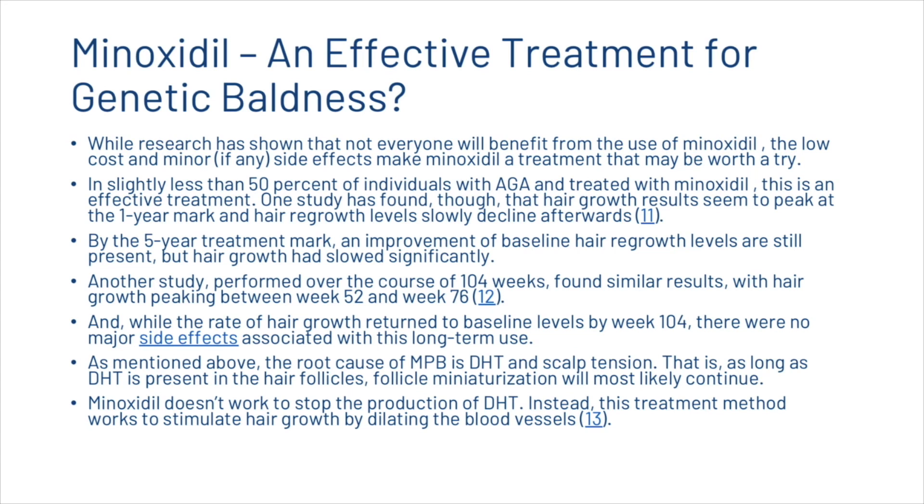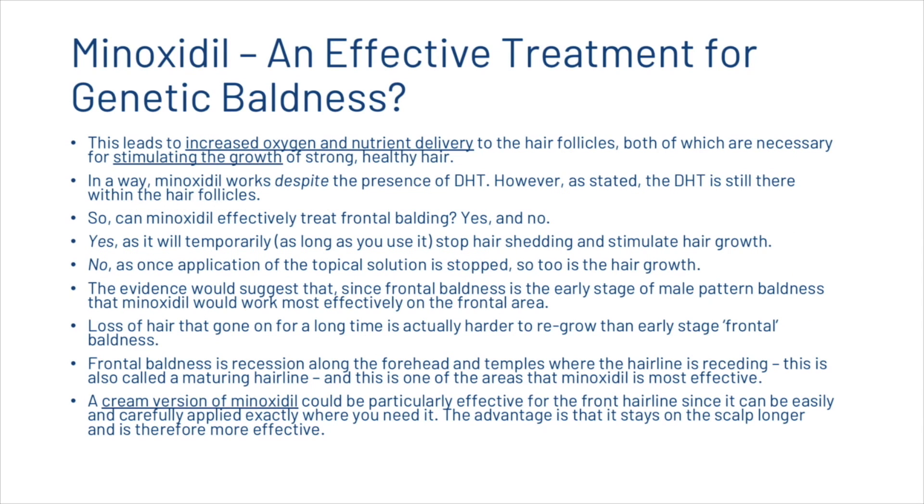The root cause of male pattern baldness is dihydrotestosterone — and also scalp tension — and as long as DHT is present in the hair follicles, follicle miniaturization will most likely continue. Minoxidil doesn't work to stop the production of DHT; instead, it stimulates hair growth by dilating blood vessels, leading to increased oxygen and nutrient delivery to the hair follicles. In a way, minoxidil works despite the presence of DHT, however the DHT is still there within the hair follicles.